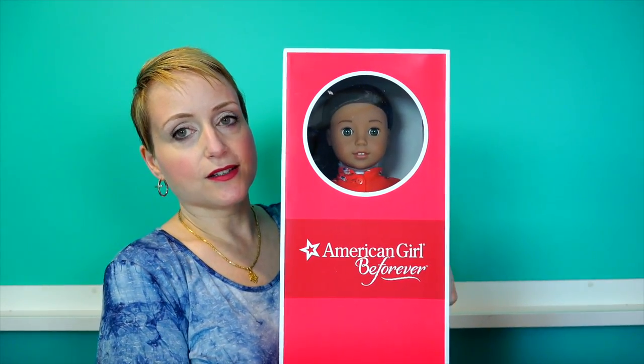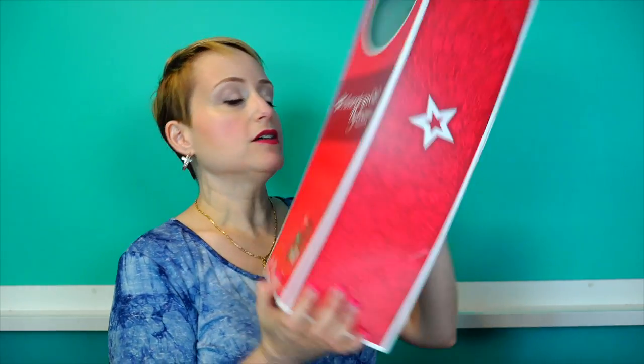I am so excited to unbox her because I saw her at the Mattel headquarters and she's absolutely beautiful. I love her story and I just think it's really cool. And you'll notice the box is back to this box style because a lot of collectors didn't like the other box style.